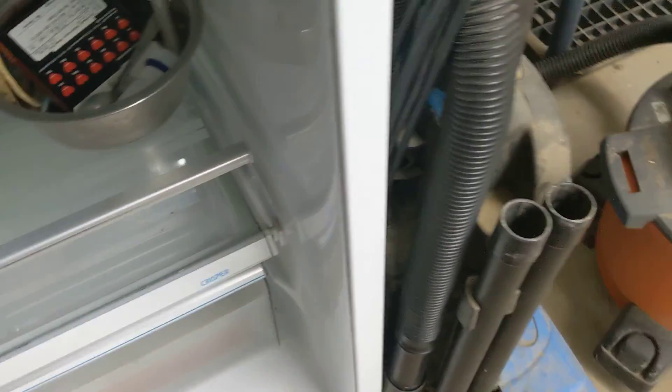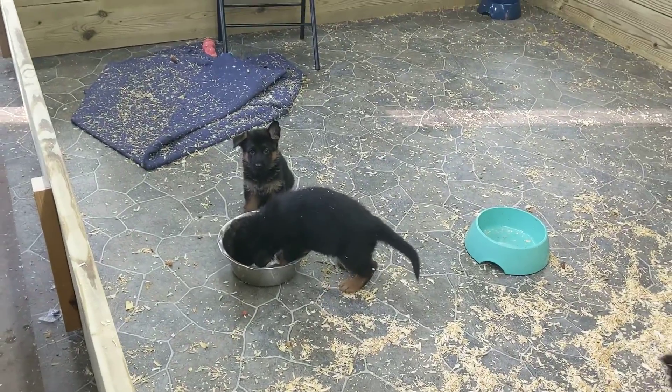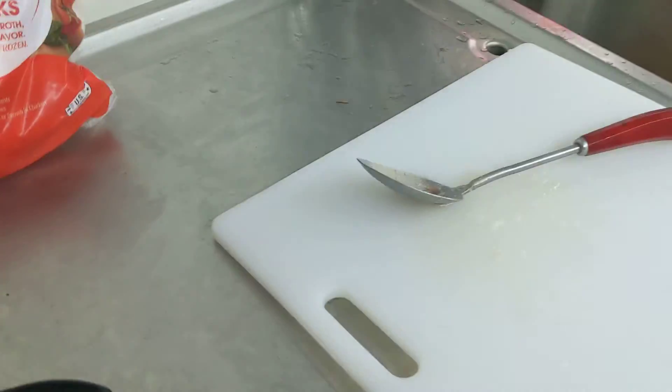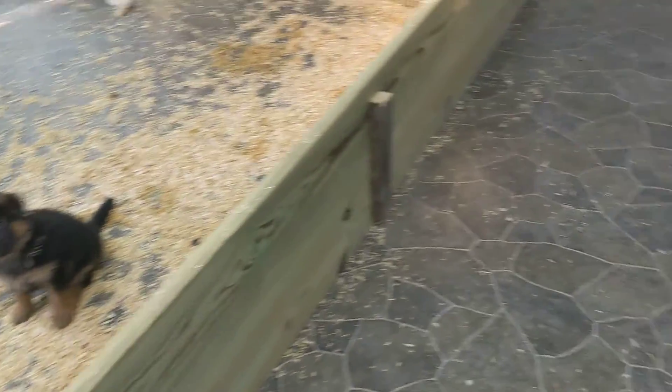The stuff I have here is chicken cutlet. You can see the puppies there at their food — they get ground beef raw mixed in with their food; I'll talk more about that in a minute. I buy the cutlets frozen, then let them thaw, cut them up on the board, and mix them in with their food.